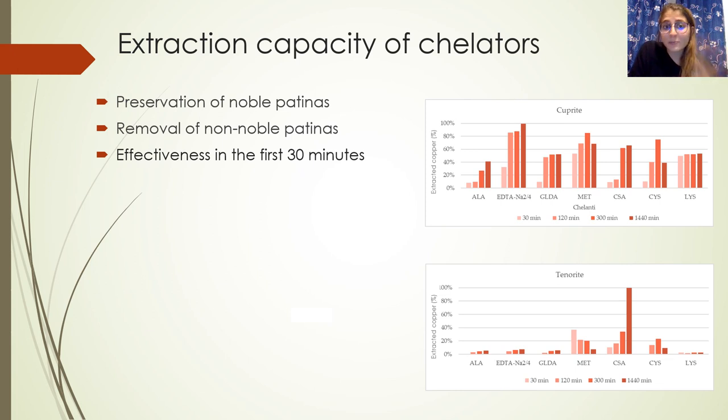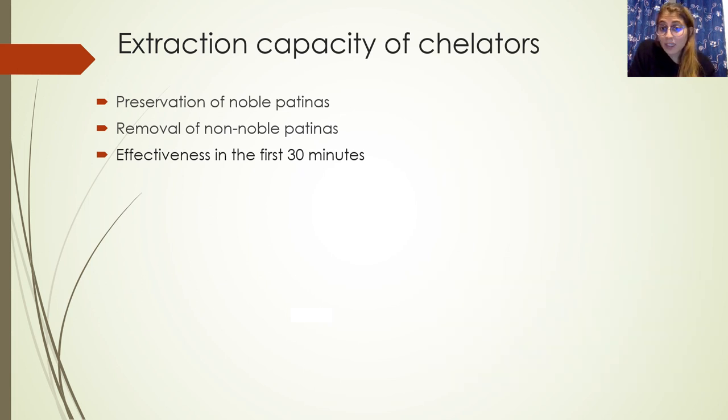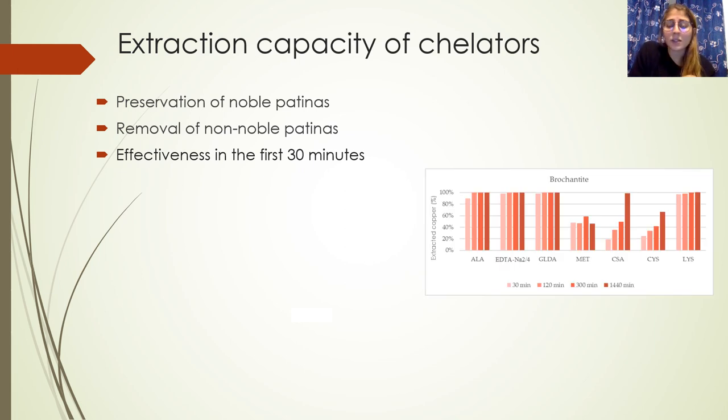The results showed that the two best green chelators to be used in subsequent phases were selected in terms of preservation of noble patinas. In particular, alanine and GLDA are the two chelators that preserve cuprite and tenorite, while at the same time removing non-noble patinas — in this case, brochantite.